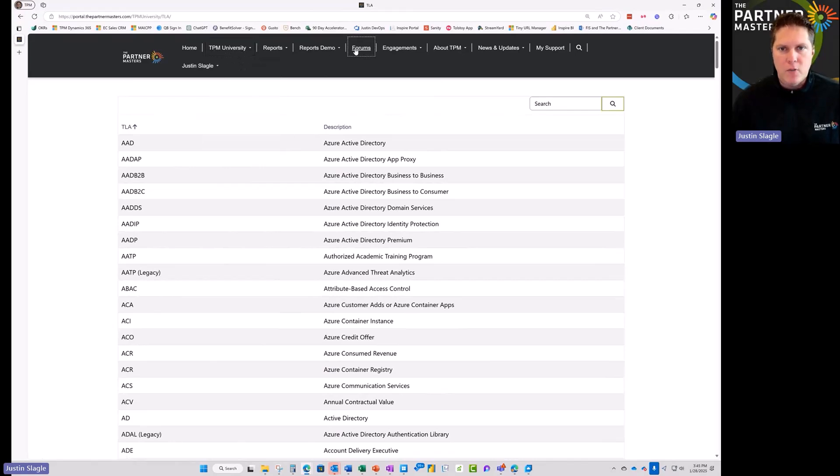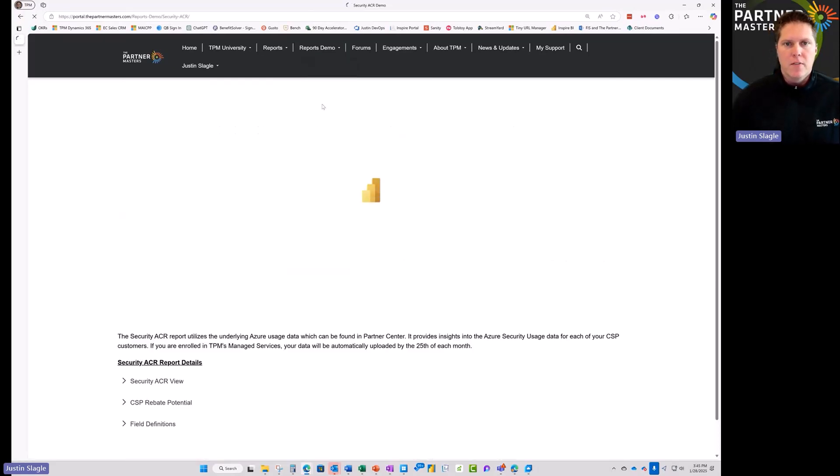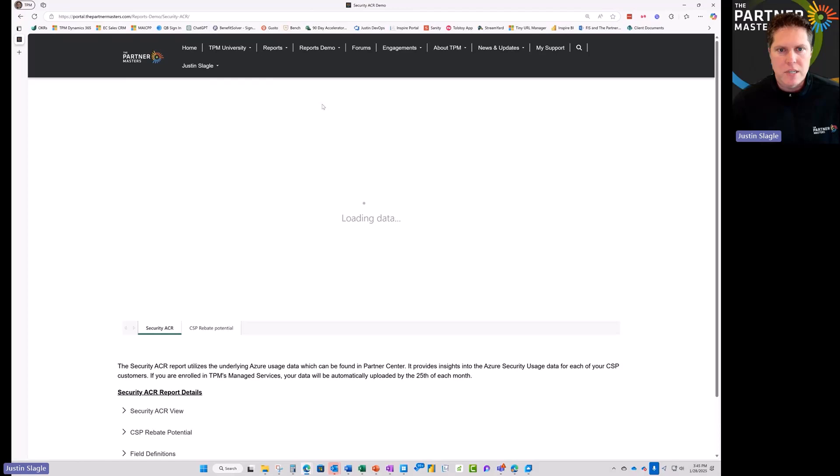Additionally, we do have forums available so you can connect with other partners. You can come in and ask questions and get support directly from our team at the Partner Masters or from other partners who are in our programs as well. And that's where things get really interesting — we've actually connected and created Power BI reports for you to leverage with your Partner Center data.